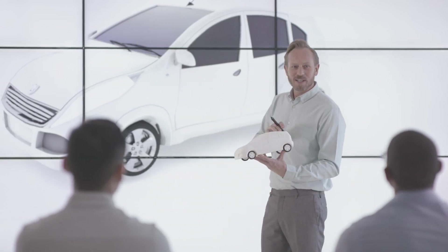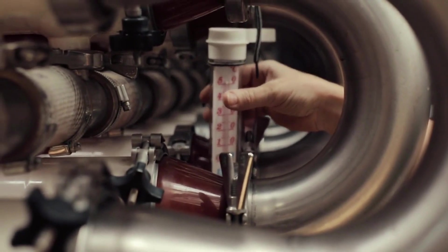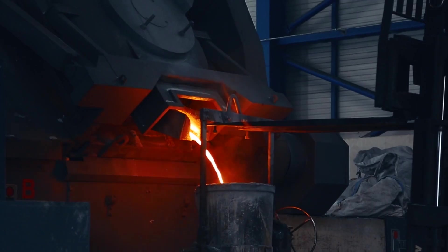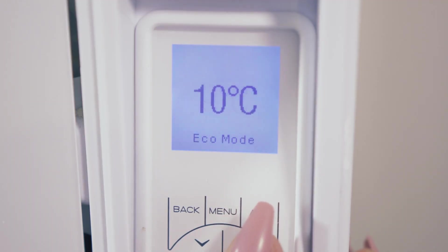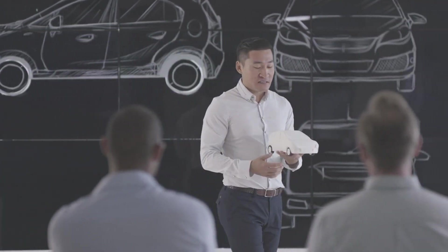The engineering challenges were immense. Aluminum casting at this scale requires precise temperature control within 10 degrees Fahrenheit. Too hot and the metal warps; too cool and it doesn't fill the mold completely. Tesla spent 18 months perfecting the process, testing hundreds of prototypes before achieving consistent results.